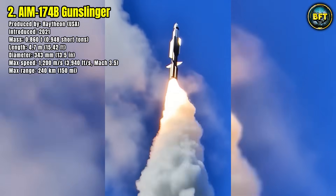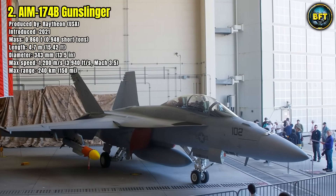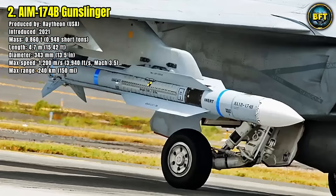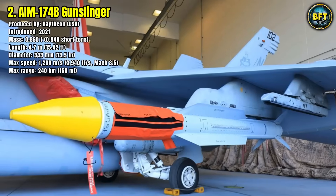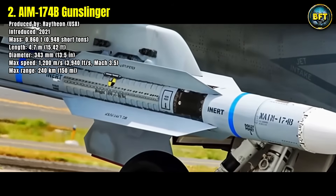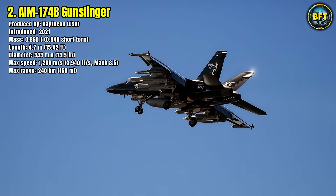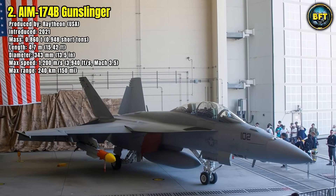and a maximum range of 240 kilometers, it gives fighters like the F-18 Super Hornet the ability to destroy threats far beyond visual range. It is designed to counter bombers, surveillance aircraft, and even cruise missiles before they can approach American fleets. Although the unit price has not been disclosed, its strategic value lies in extending naval aviation's reach, allowing U.S. forces to control the skies with unprecedented standoff capability.